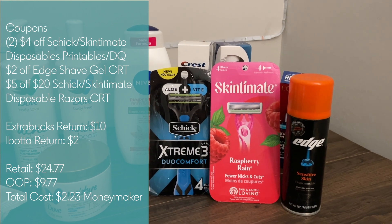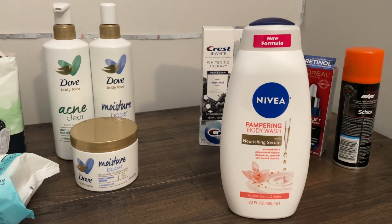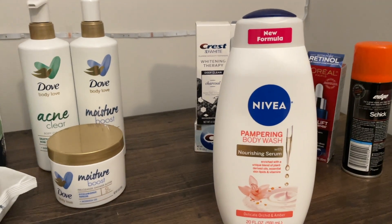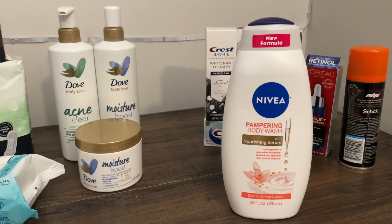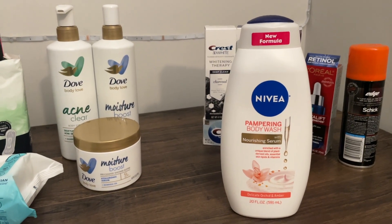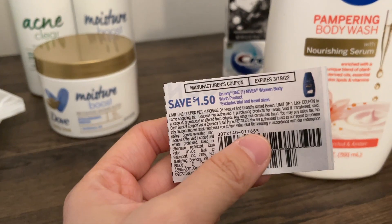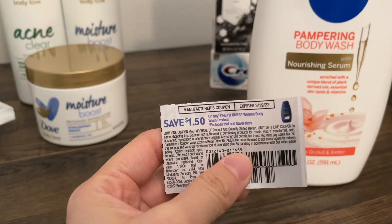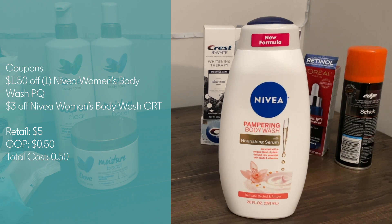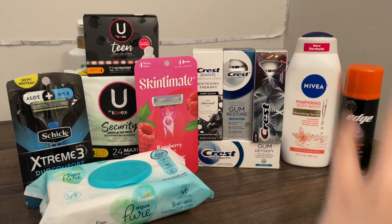The Nivea body wash isn't a moneymaker on its own, but I used it as part of my spend $25 get $5 off CRT. They're on promo for $5 this week. If you have a $3 off Nivea women's body wash CRT and couple it with the $1.50 off any one Nivea women's body wash coupon — the newer ones are in last week's insert — this makes the Nivea body wash just $0.50.